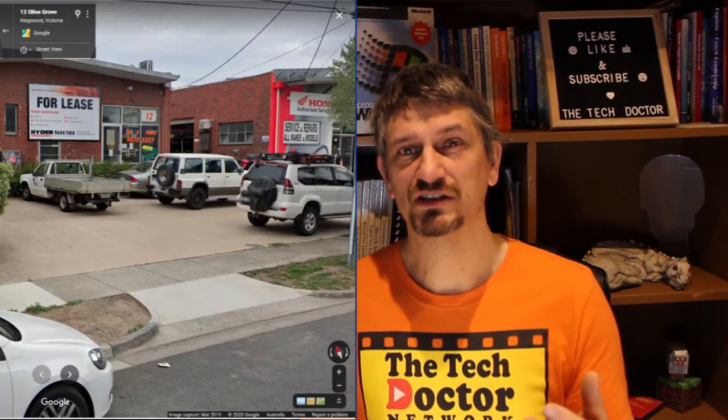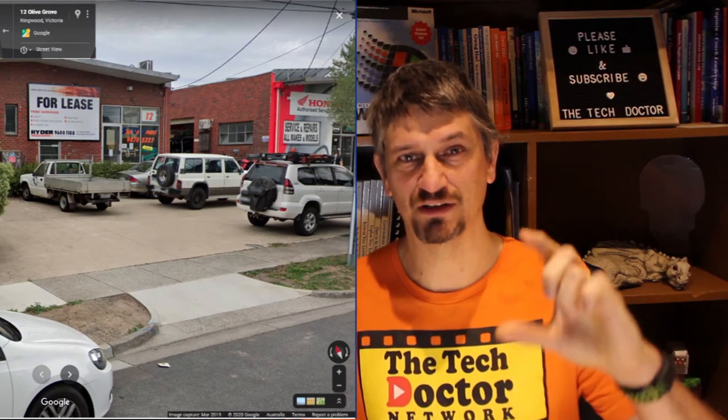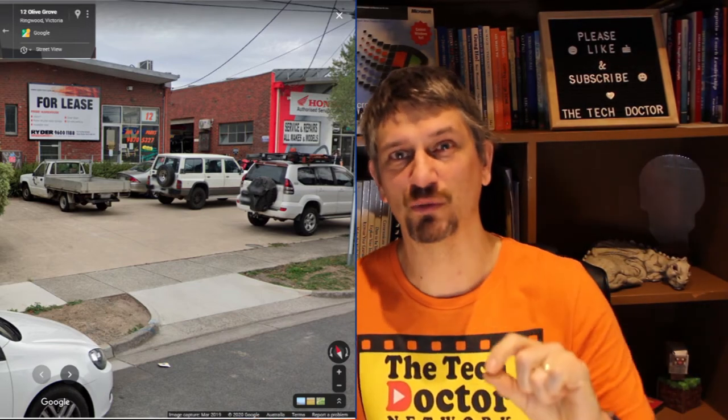One time about 15 years ago I needed to know the name of a business but I could only remember where it was, not what it was called. So I went to Google Maps, looked at the street view, found the location where I knew it was, and there it was — 'Save on Spares'. I could read it off the front of the building and even read their phone number so I could give them a call. Another huge win for Google Maps.